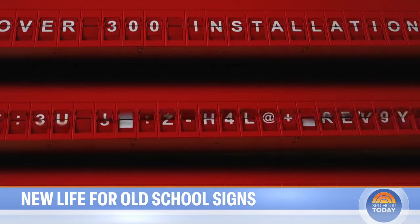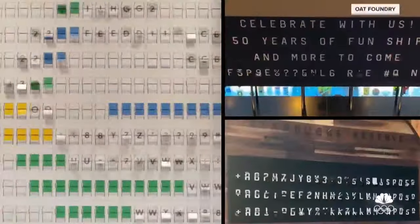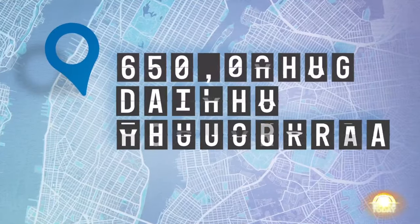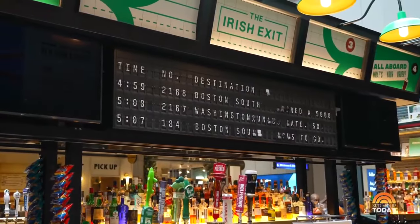So far, installing more than 300 boards in offices, bars, and restaurants — in 30 states and 23 countries and counting. Google, Carnival Cruises, and Starbucks are among some of the big names going analog. In New York City, more than 650,000 daily travelers are greeted by the flutter of flaps, displaying transit data at the Irish Exit Bar in Moynihan Train Hall.